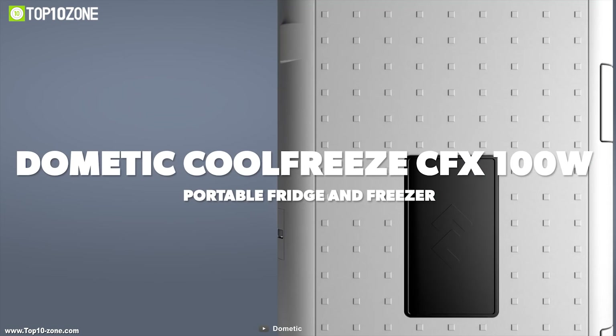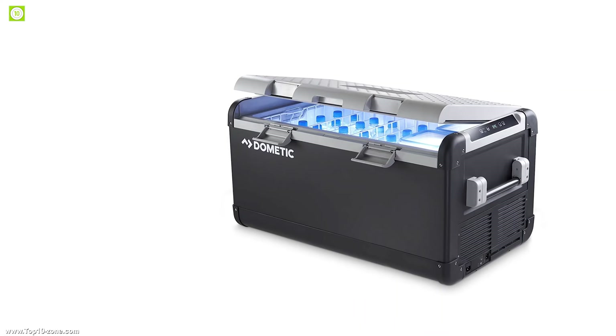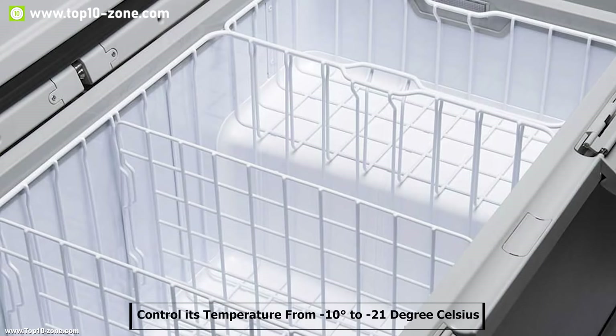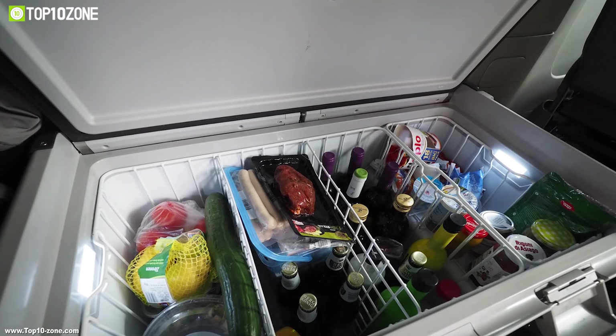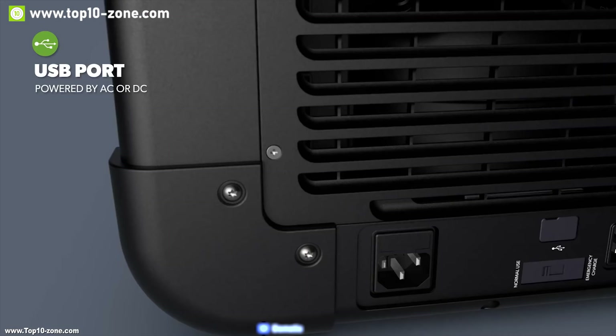The Dometic CFX 100W is the best-in-class refrigerator freezer for your off-the-grid road trip. This refrigerator freezer has an adjustable cooling system that lets you control its temperature from minus 10 degrees to minus 21 degrees Celsius. With a massive 88 liter storage capacity, the Dometic CFX 100W represents the largest single zone portable cooler in the CFX range, giving you the freedom to refrigerate or freeze food and drink for large groups for the weekend or small groups on an extended trip.